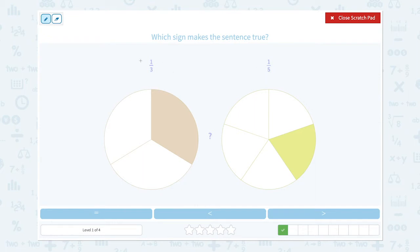Again, the top numbers are called numerators and the bottom numbers are called denominators. When the numerators are the same, we need to look at the denominators. Small denominator equals big piece and big denominator equals small piece. That means one-third is bigger than one-fifth.